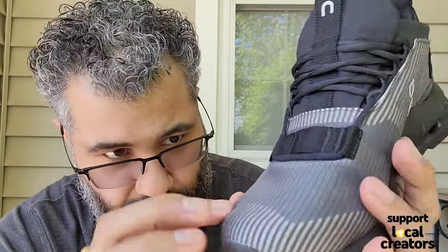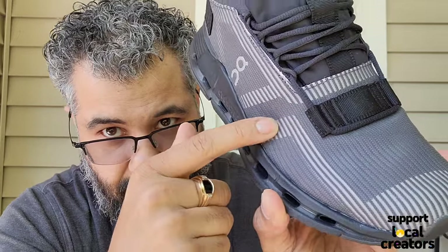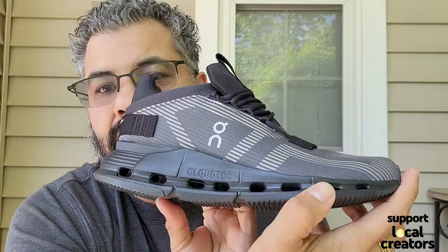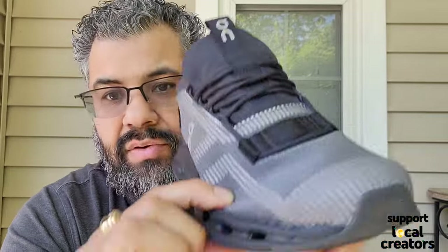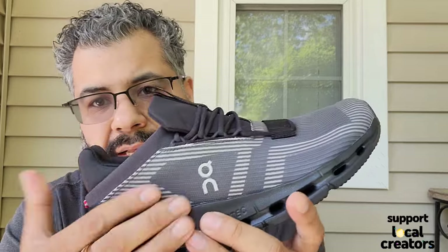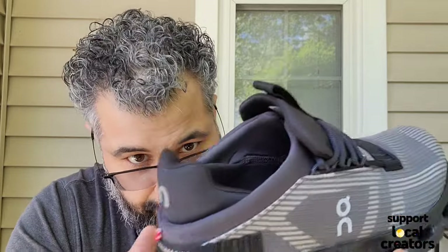There's a plastic piece on the side with a cut-out, and a whole support system running through it. It's a little different on the medial side versus the lateral side. This does actually have some kind of function to lock your foot in — it's a cage system setup.